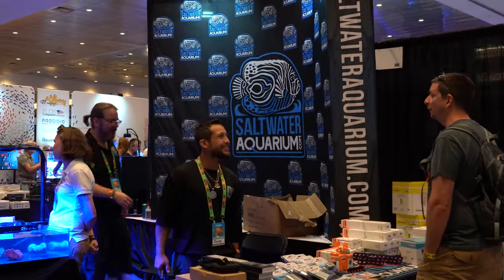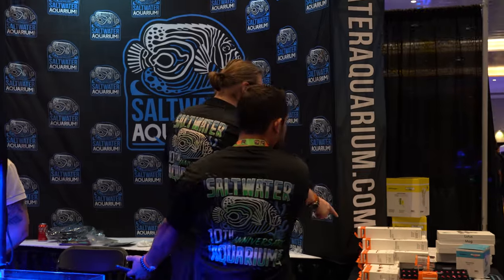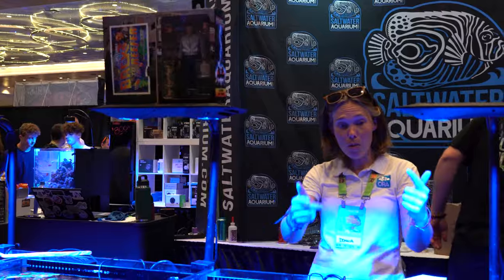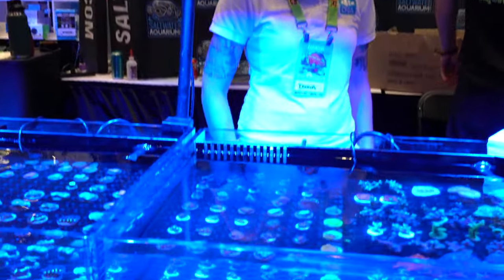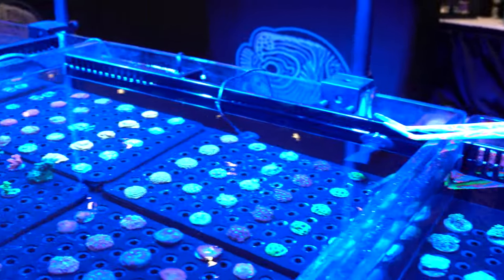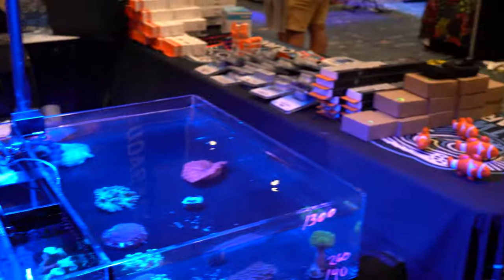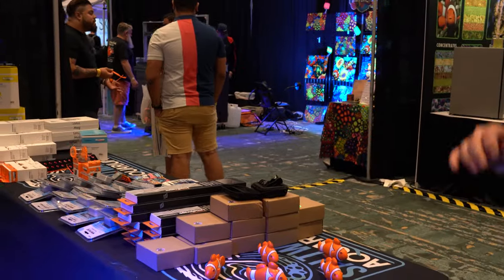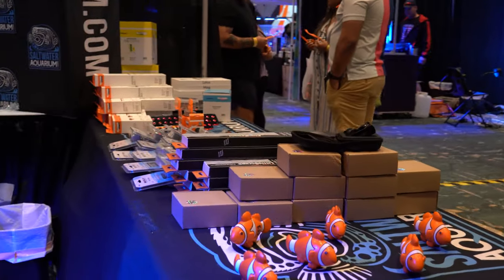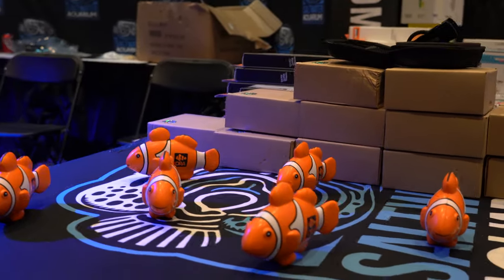Over to my right is SaltwaterAquarium.com — one of the biggest online vendors in the world, also coming out to all these shows. Donna from ORA is actually at their booth selling ORA fish and corals. Cool to see partnerships like this in the industry. ORA is on the cutting edge of aquaculture, which is becoming ever more important with new legislation. Companies like ORA and SaltwaterAquarium.com working together are really doing things to help this industry stay as vibrant and free as it can be.